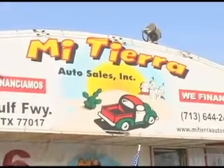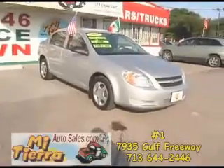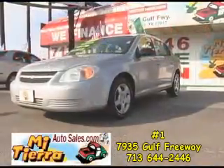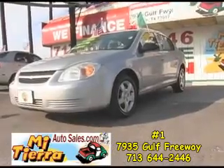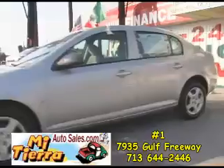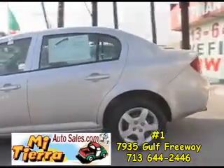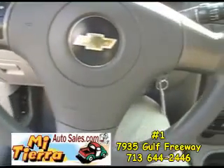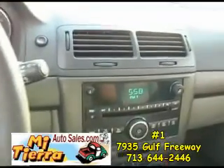Mi Tierra Auto Sales on 45 South between Broadway and Belfort proudly presents this 2005 Chevy Malibu. This beautiful Malibu is in outstanding condition and it features steering wheel controls and a CD player.